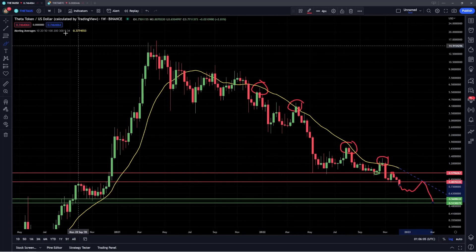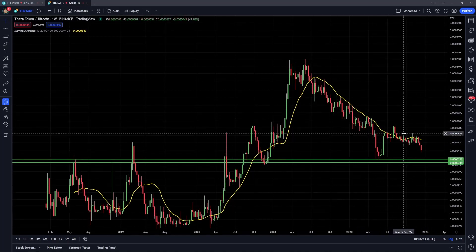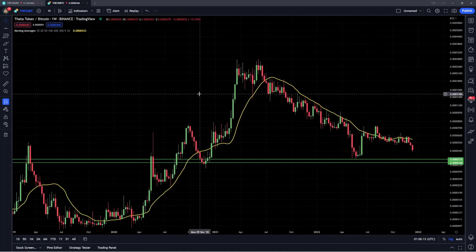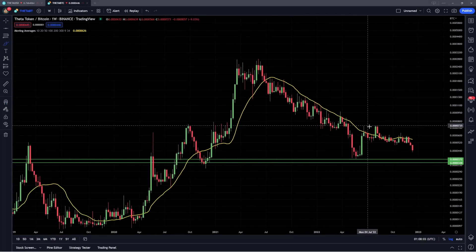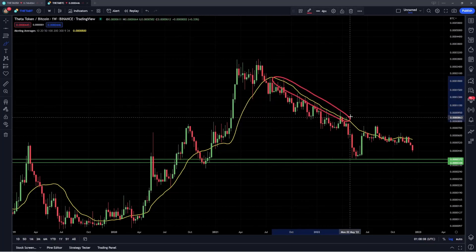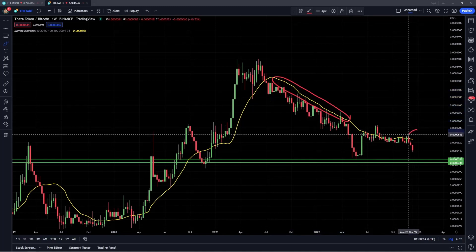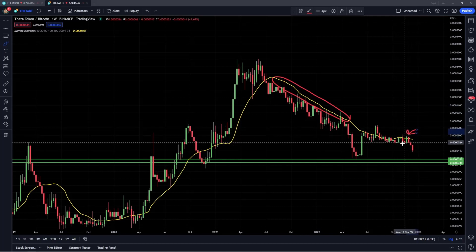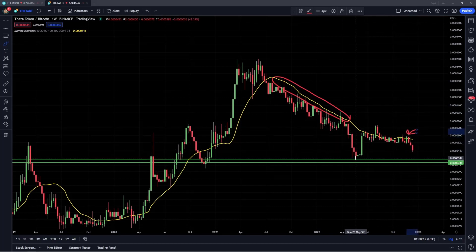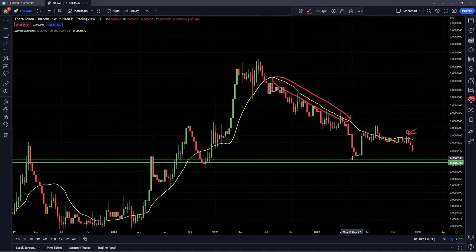I also want to talk about the Theta Bitcoin ratio, where we're also going to be looking at the 20 weekly moving average. This has been strong resistance on the Theta Bitcoin ratio as well. You can see all of these candles on the weekly chart just coming up right into this level at the 20 weekly moving average and then rejecting and rolling over. We also had this act as resistance over the last few weeks — you can see that rejection right here in the end of November, and we're getting that follow-through coming back down. At this point, I would expect a retest of the lows from back in May, which is this level right around 370 satoshis. If we do get that move back down, I would expect this to hold as strong support, and that would set up the potential for maybe a longer term double bottom.